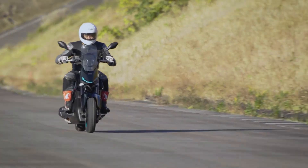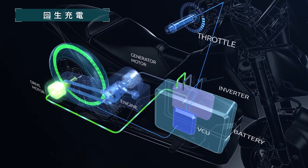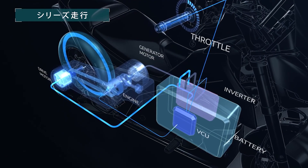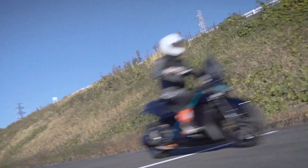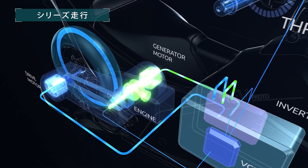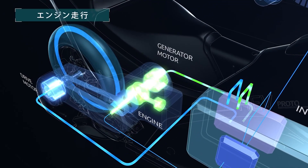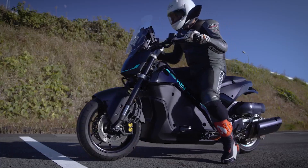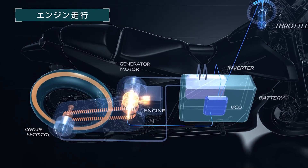Here's where things get really fun. Yamaha has included two boost modes. Dual boost mode lets the electric motor and combustion engine team up for stronger acceleration, kind of like Batman and Robin, except Robin actually contributes. Then there's triple boost mode, where the motor generator jumps in too, giving you even more torque. At this point, you're basically riding a caffeinated cheetah.